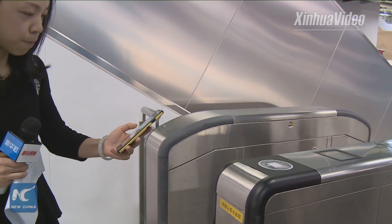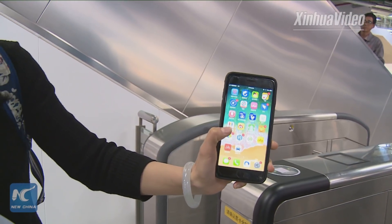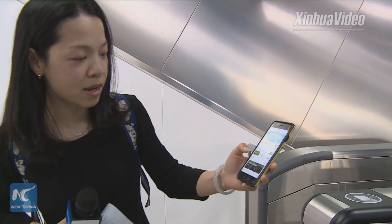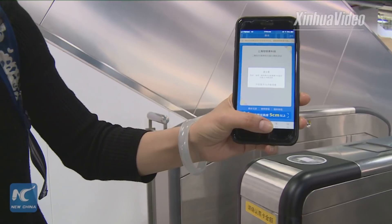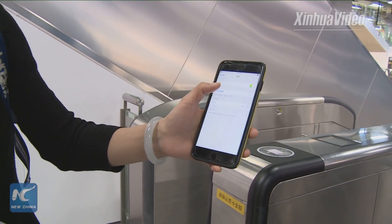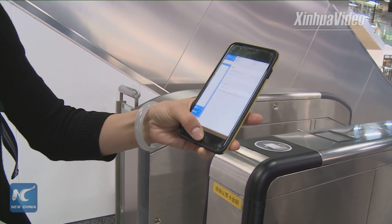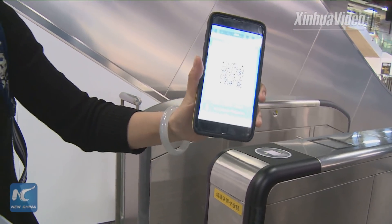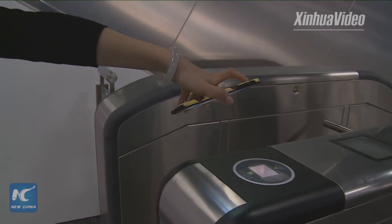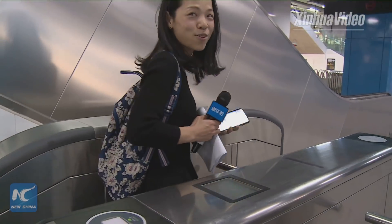First, you need to open the app called Metro Da Du Hui and tap the boarding button. Turn on Bluetooth. The QR code shows on my screen — then hold it up and scan. Please enter. And it works!